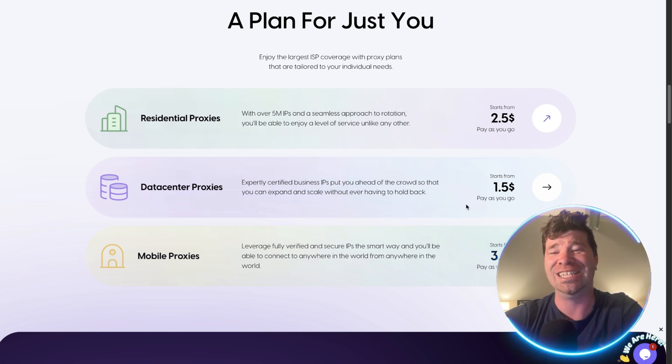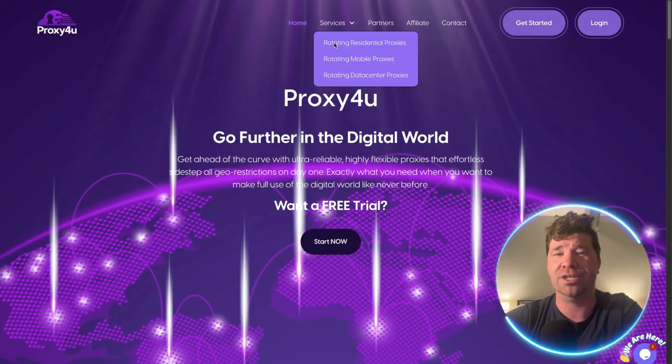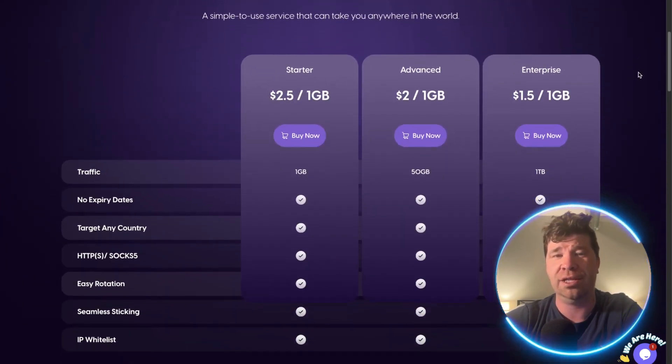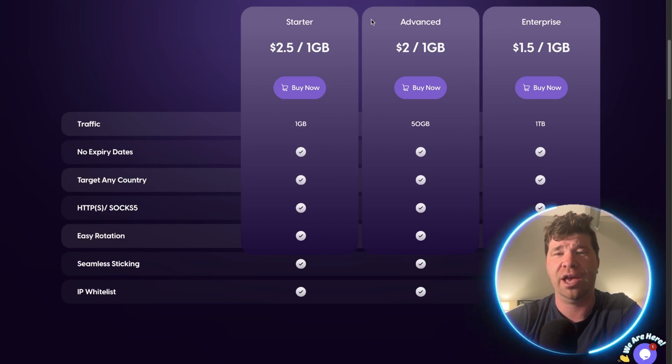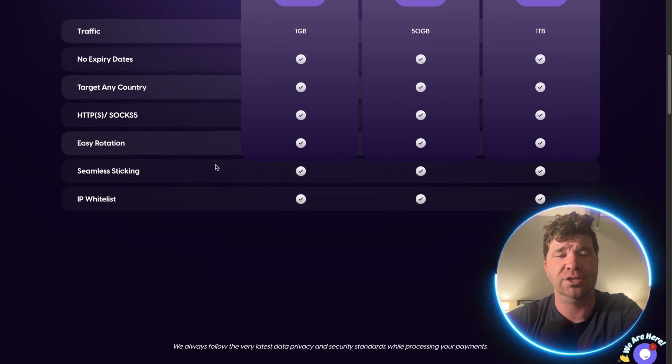Looking at the pricing for Proxy For You — if you go to Services it dives into the pricing right away. They have a Starter, Advanced, and Enterprise plan. You get traffic with no expiration dates, can target any country, HTTP easy rotation, seamless sticking, and IP whitelisting.